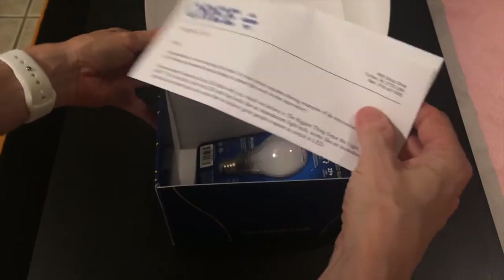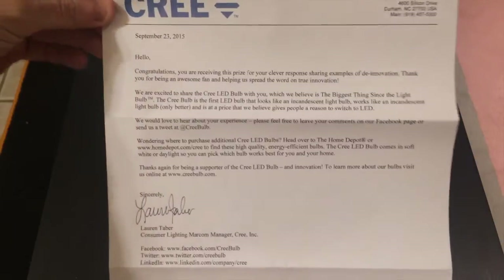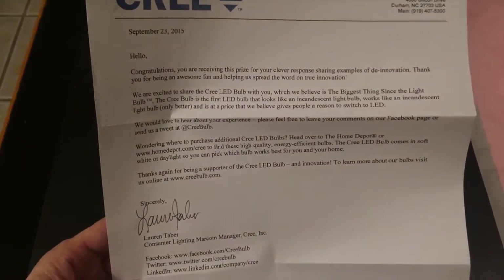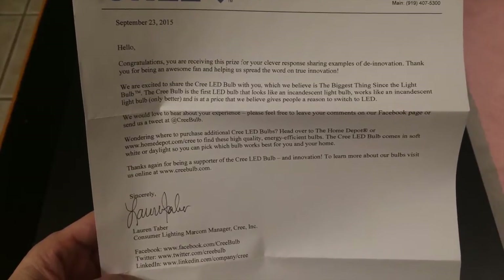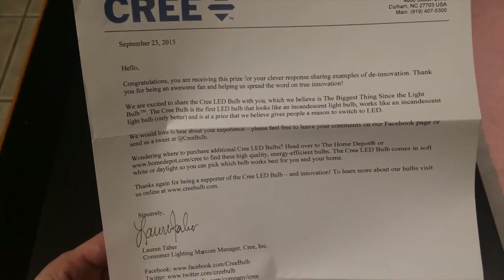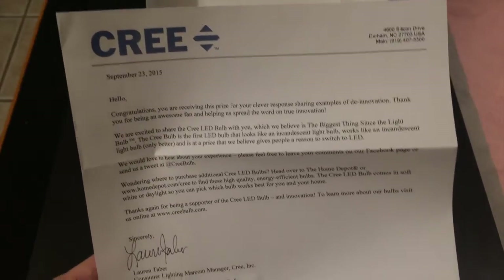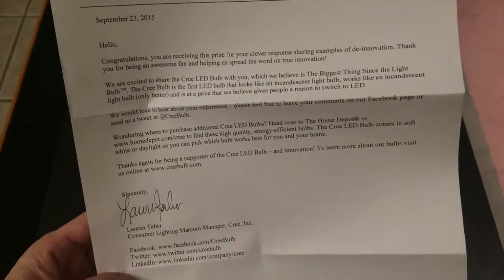They actually sent a nice letter talking about: thanks so much for participating in the contest about de-innovation, your response was clever. Please tweet us and Facebook us and all the different things. That's from Lauren Tabor, Consumer Lighting Marcom Manager, Cree Incorporated, along with all their website and social media addresses. So a wonderful letter.